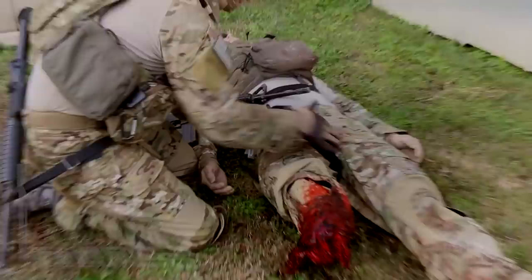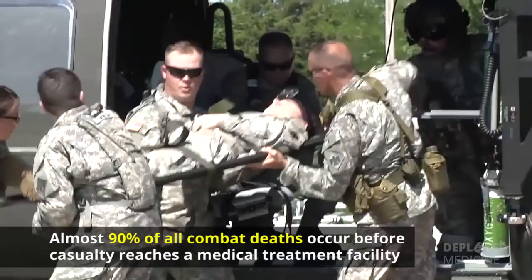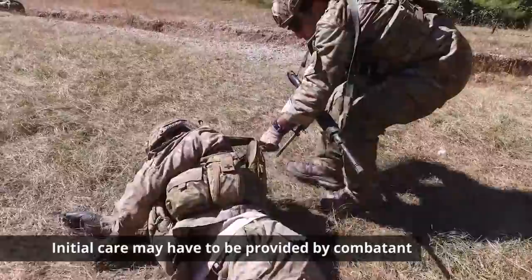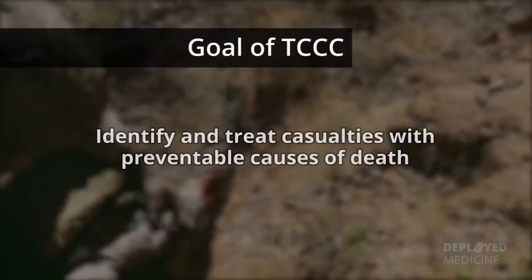Pre-hospital care is the most important aspect in ensuring the survival of the casualty, as almost 90 percent of all combat deaths occur before the casualty reaches a medical treatment facility. The fate of the injured often lies in the hands of the first responder. Initial care may have to be provided by the combatant. The goal of TC3 is to identify and treat casualties with preventable causes of death and keep them alive long enough to reach the hospital.